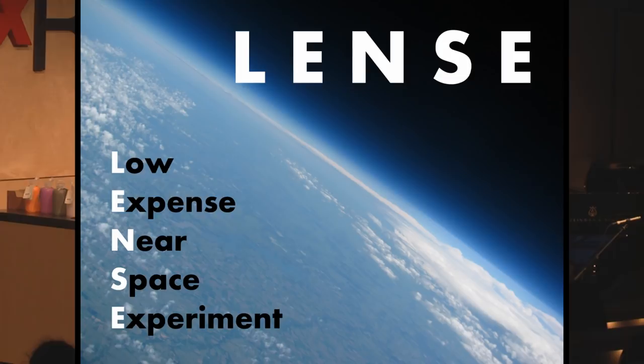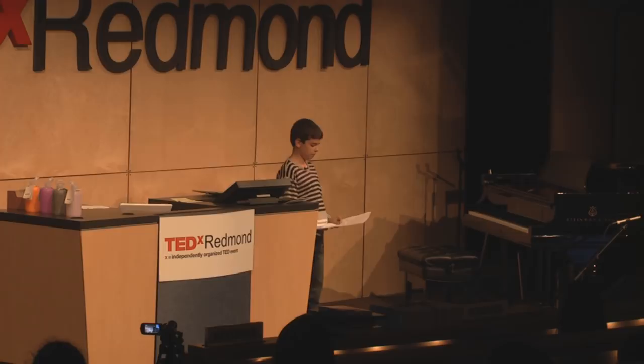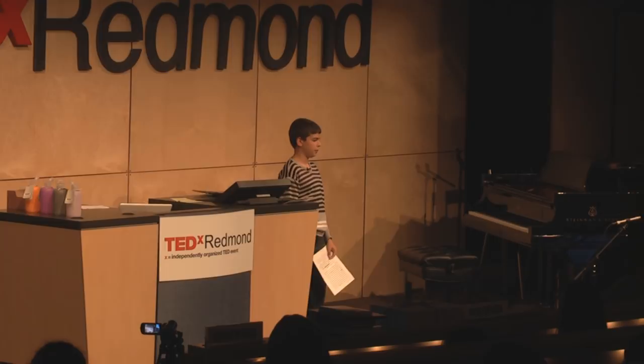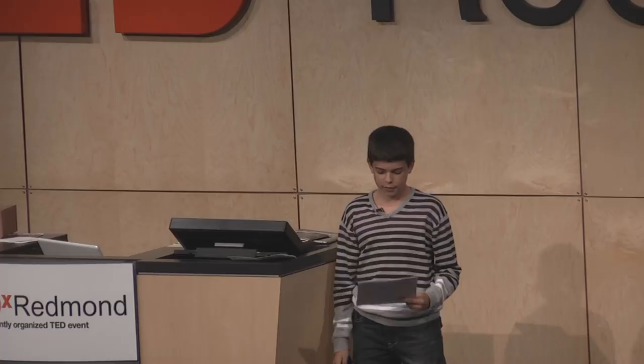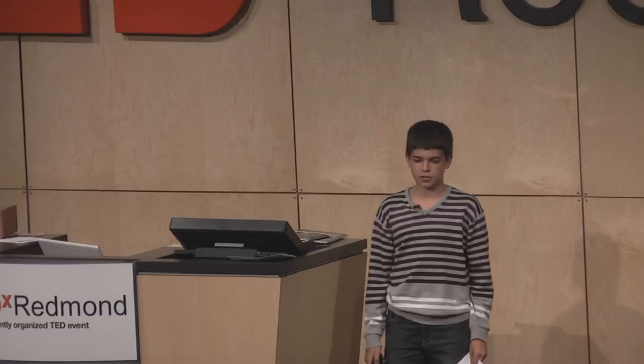Lens stands for Low Expense Near Space Experiment, and I think it's pretty self-explanatory. I packaged a box of electronics, attached a weather balloon and parachute, and launched it from my grandma's backyard in Tipton, Kansas on August 8th of this year. It took 1,021 pictures and logged 30,000 data points as it rose to 27,027 meters — about 88,000 feet — and successfully parachuted back to Earth, where I recovered it about 90 miles from where we launched it. At the highest altitude, the curvature of the Earth and the abyss of space are easily visible.